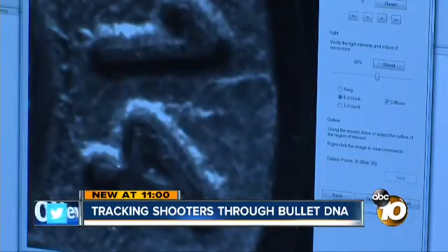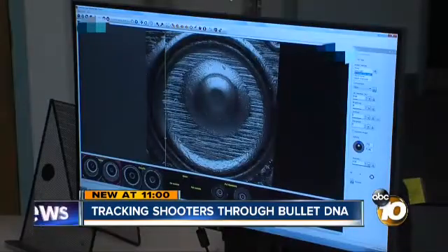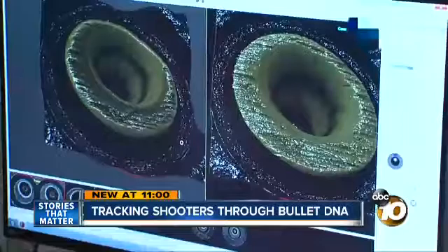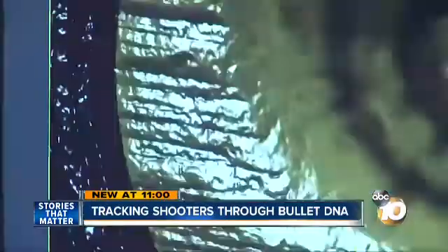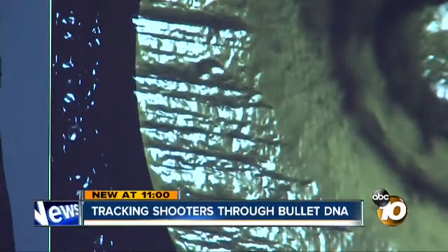The ATF has over 3 million images of casings collected from crime scenes in a national bullet database. When there's a digital match anywhere in the country, it's a lead — the two crimes are connected by the same gun. So now we're not just going on a hunch; we have some science behind it. We have tangible evidence to show it is in fact the same gun that was used.